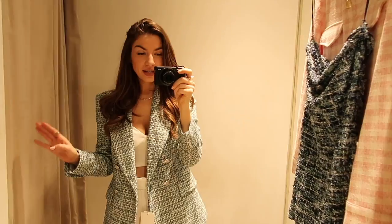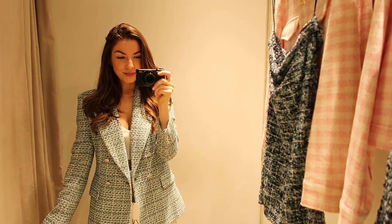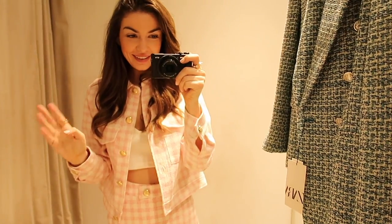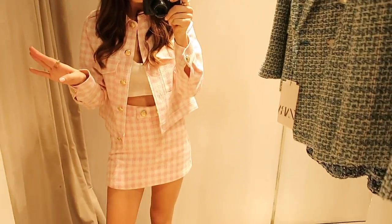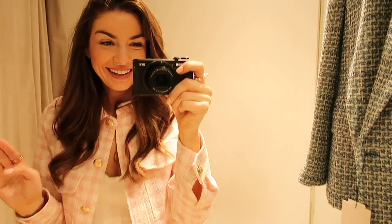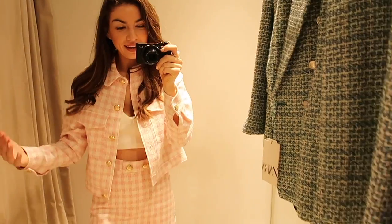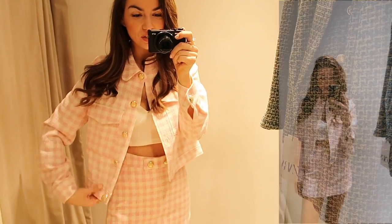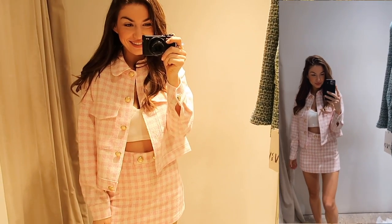Zara has quite a lot of blazers in at the moment but this one is one of my favourites. I am in love with this next outfit — it's so girly and cute. I wasn't sure if it would be too much, but I just love it. The jacket has a vintage boxy style and the baby pink mixed with gold is so pretty. I also love this little collar.